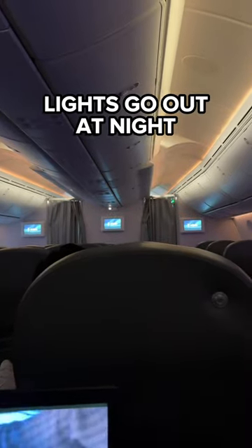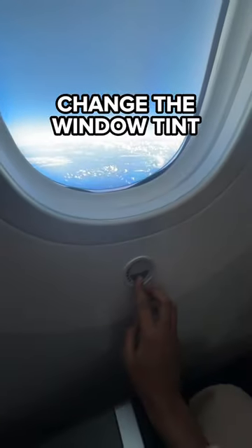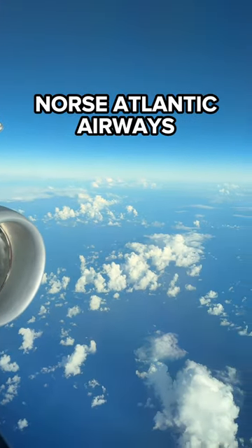At night time the lights go out. These planes have the largest windows on any jet worldwide and you can change the tint of the windows just like this. So if you're looking to fly to Barbados soon, I'd highly recommend flying with North Atlantic Air.